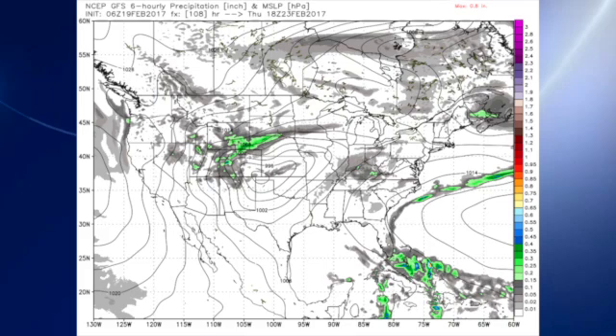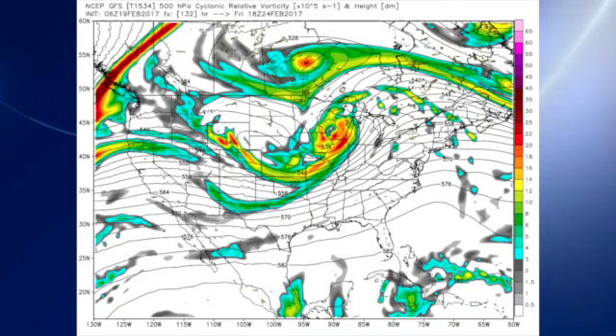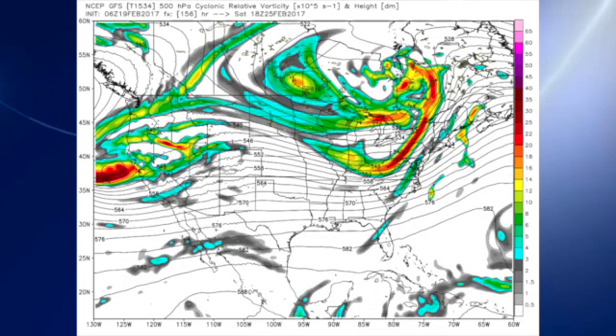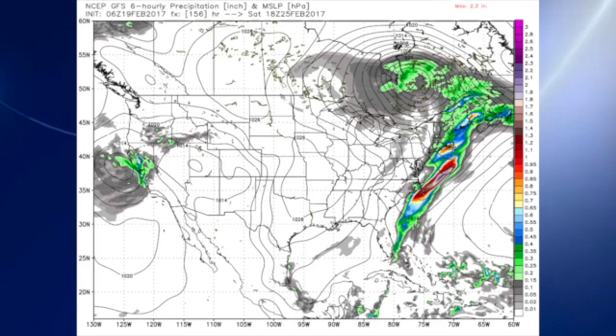That surface low is going to move very quickly. The upper system moves very quickly on Friday to the edge of the western Great Lakes, but the surface system moves fast from Amarillo all the way up to the vicinity of Chicago and southern Lake Michigan, trailing a front down across the lower Mississippi River Valley. So I think Friday we're going to have a pretty good chance for some rain, but the good news is that system moves by us quickly — by Saturday it's past us.